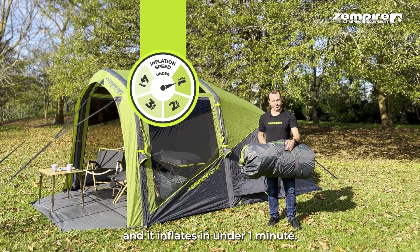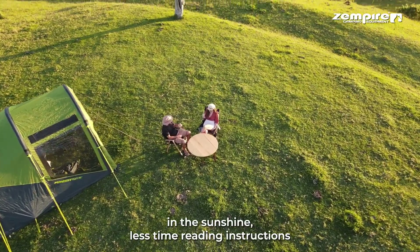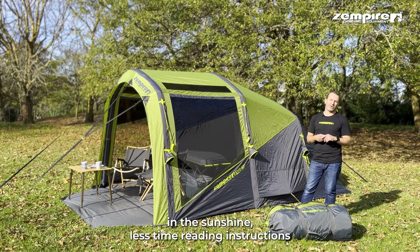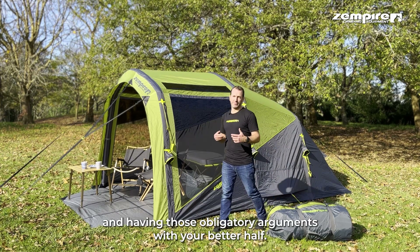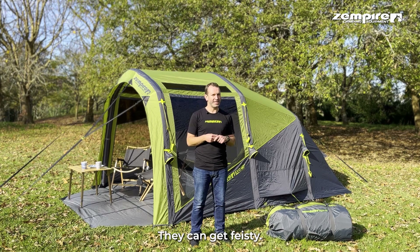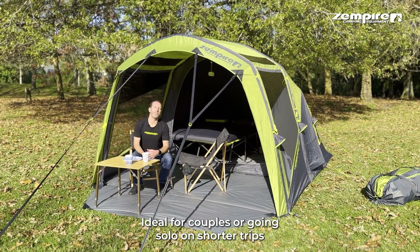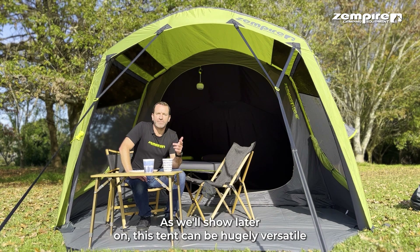It's light enough for one person to set up and it inflates in under a minute, so this means more time for you to enjoy the outdoors and the sunshine, and less time reading instructions and having those obligatory arguments with your better half — they can get fighty!